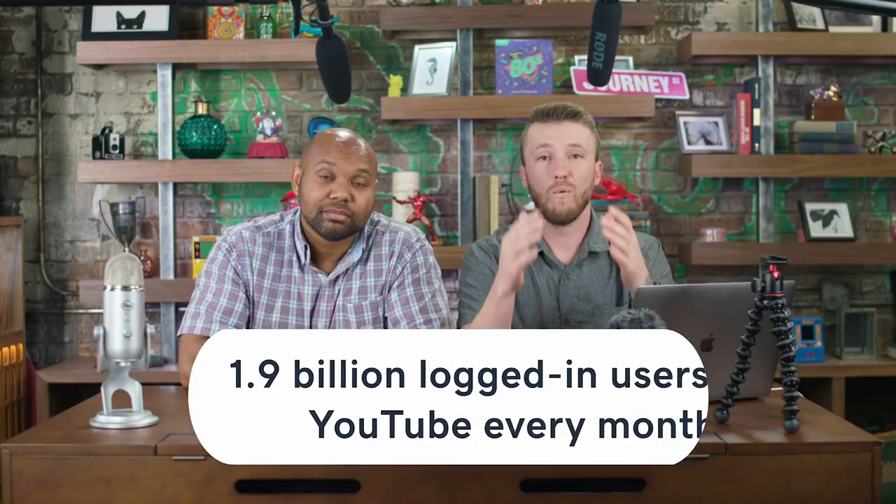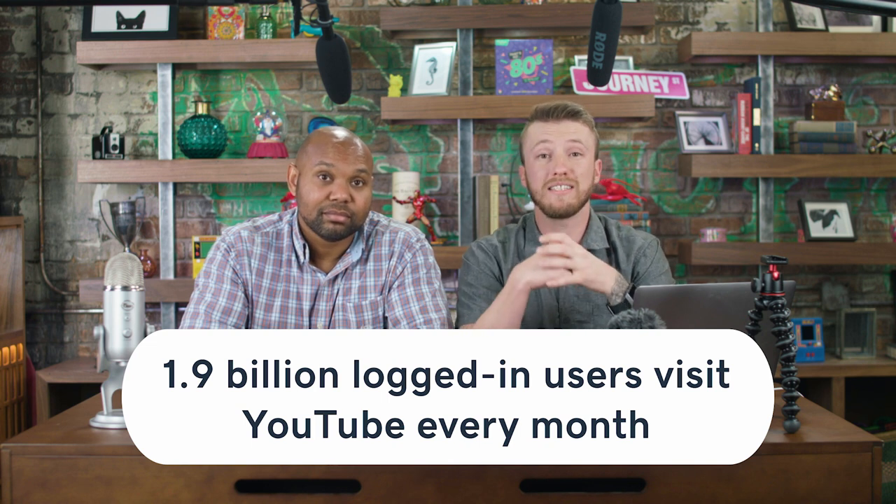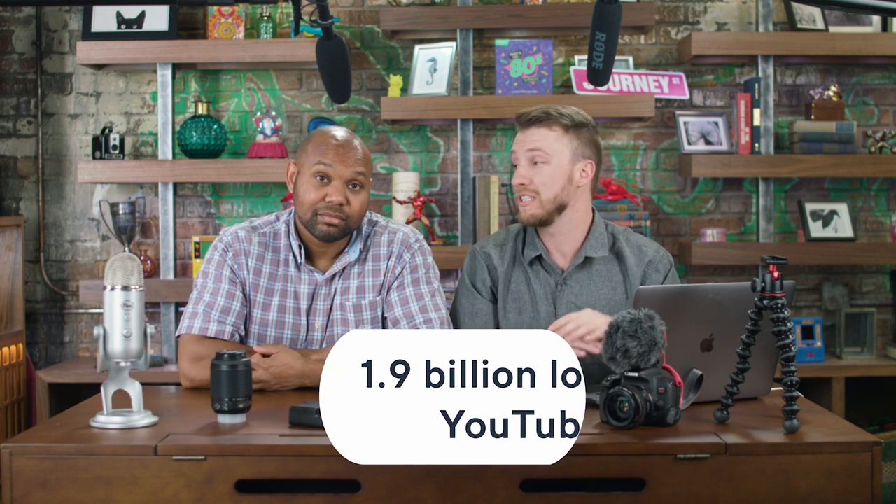We're talking about how to make a YouTube video, but I think it's important to talk about why it's so important, especially with today's society. 1.9 billion people log into YouTube every month — that's nearly half the internet, which is insane. And 96% of 18 to 24-year-old American internet users are on YouTube, which basically means every Gen Z-er is on YouTube.